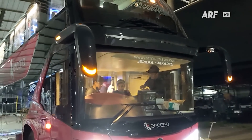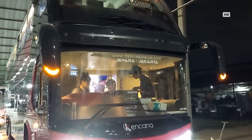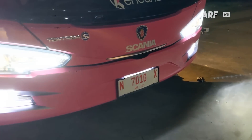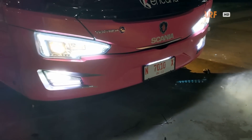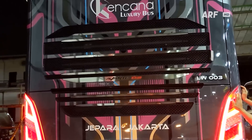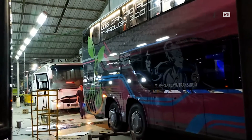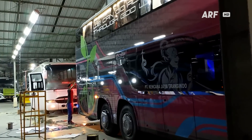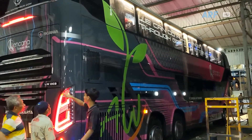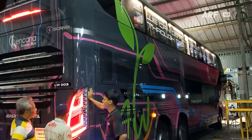Untuk tampilan luarnya masih sama dengan unit Avante D2 lainnya — modelnya belum mendapatkan sentuhan facelift. Namun yang spesial, unit terbaru PO Kencana ini sudah menggunakan desain livery terbaru karya pemenang lomba yang diadakan manajemen Kencana. Masih mempertahankan warna identitas Kencana namun dengan permainan garis-garis yang lebih modern serta detail aksen motif batik di bagian tengah bodinya.